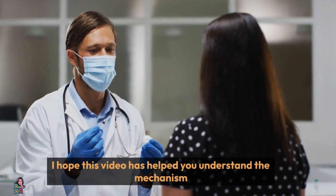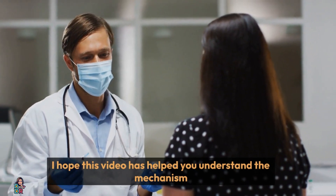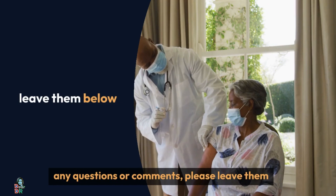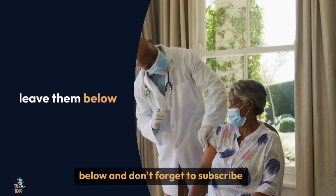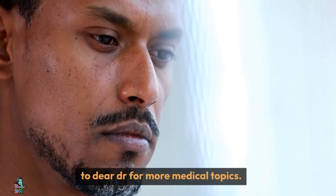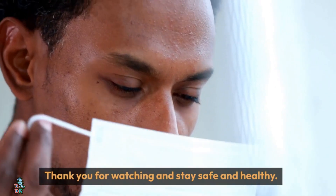I hope this video has helped you understand the mechanism of vaccine-induced clotting. If you have any questions or comments, please leave them below. And don't forget to subscribe to Dear Doctor for more medical topics. Thank you for watching, and stay safe and healthy.